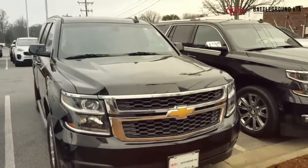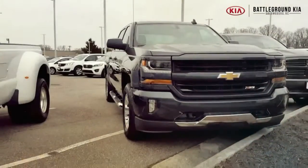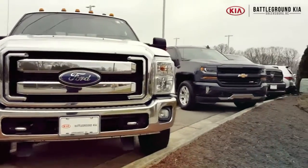We're over here at Battleground Kia — we'll see you guys later. Be sure to come by today and check out all of these options and many more. We're right off of Battleground Avenue in Greensboro, North Carolina.